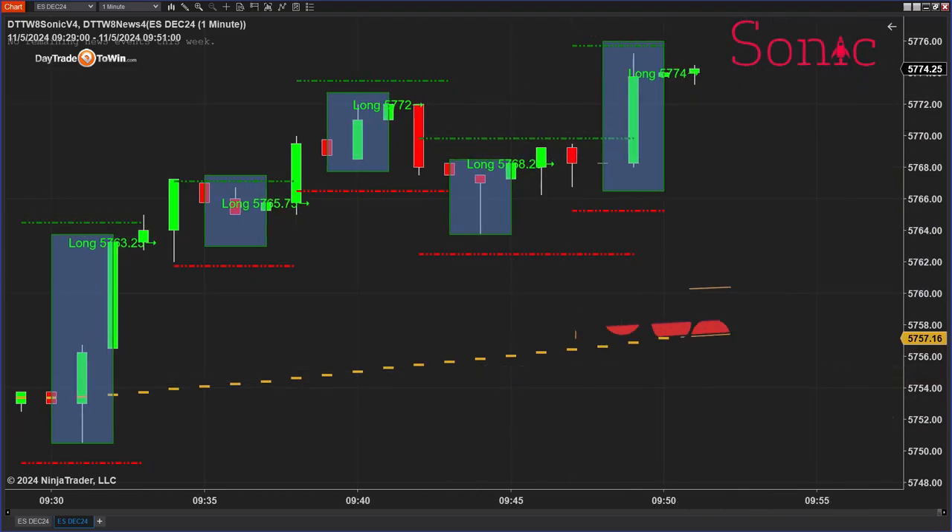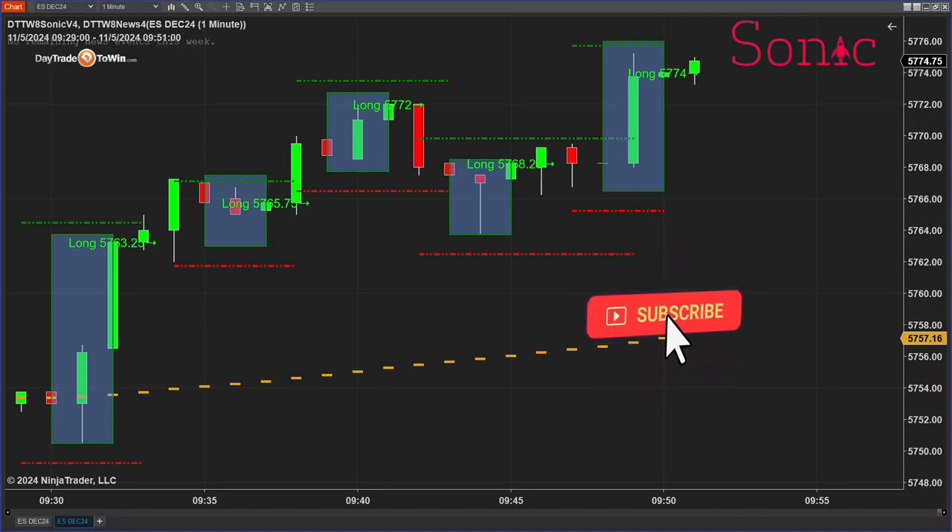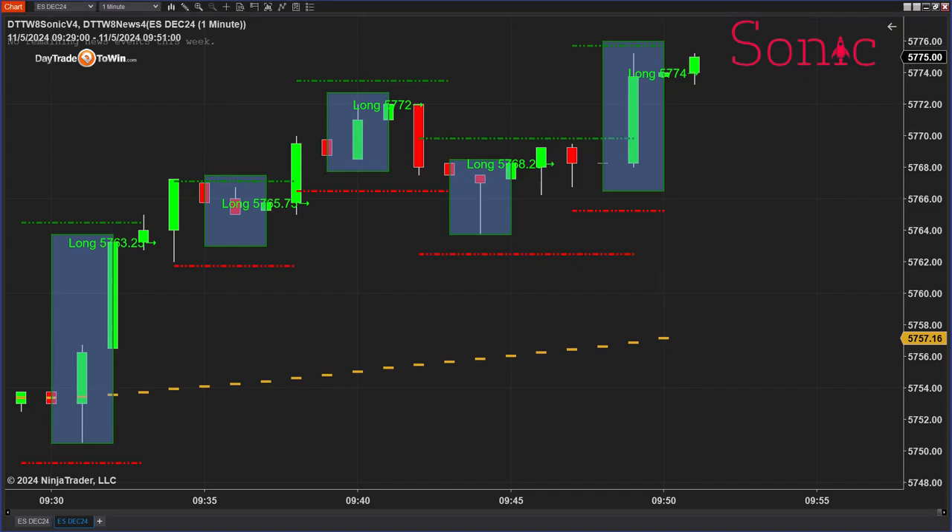If you like these videos, I recommend that you subscribe to the Day Trade to Win YouTube channel. We have a video probably every day or so talking about price action and the markets, and really looking at and discussing how we can get ahead when looking at using these type of price action methods.